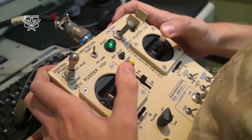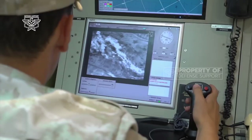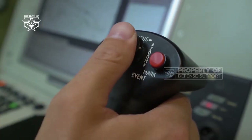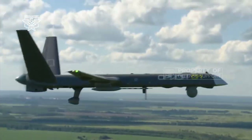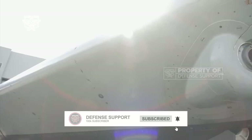NATO circles refer to the S-70 Okhotnik as the Russian Loyal Wingman or Skyborg equivalent. Apart from being able to carry out manned-unmanned teaming (MUMT) missions with fighter aircraft such as the Su-57, this UCAV can also be operated independently in a solo mission.